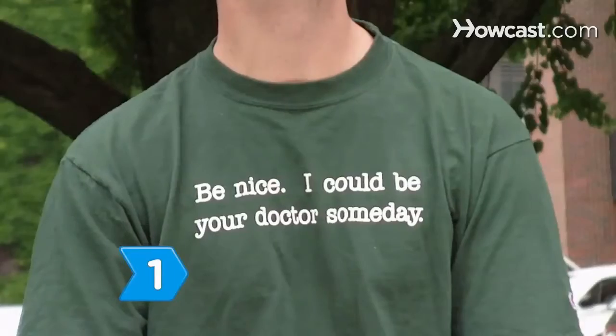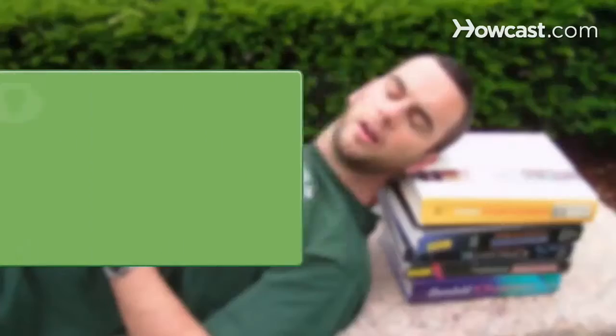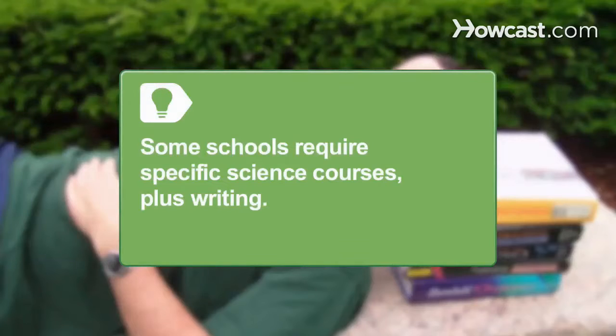Step 1. Major in premedicine if it's offered at your school. If not, enroll in the prerequisite courses. Some schools recommend psychology, cell biology, genetics, and additional writing courses.